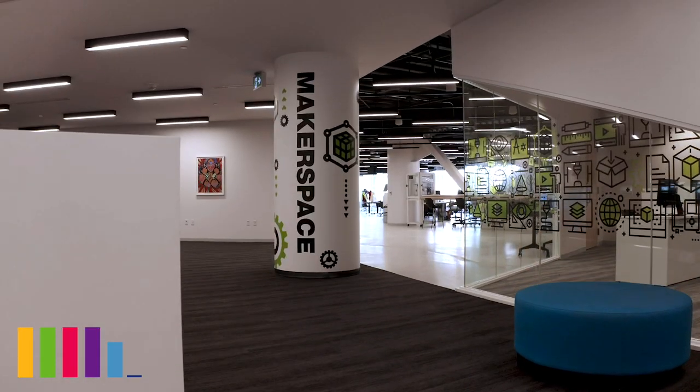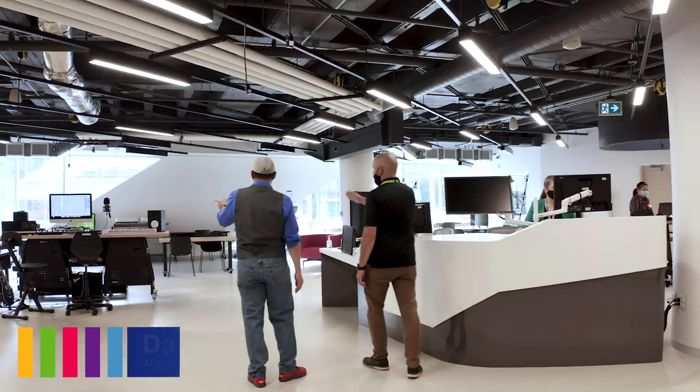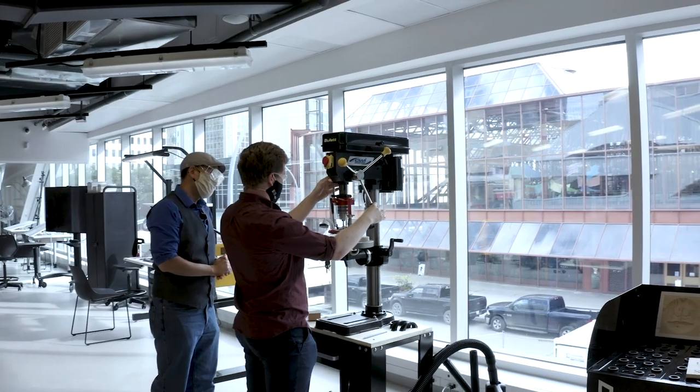Thank you so much for showing me a part of the library that you wouldn't normally associate with the library — a makerspace. What exactly is that? Welcome to today's library, 21st century. The makerspace is a space for customers to come in and be creative. It could be for entertainment purposes, it could be for a hobby, or it could be to learn a new skill. We're really happy to have all of these services here for our customers to access.